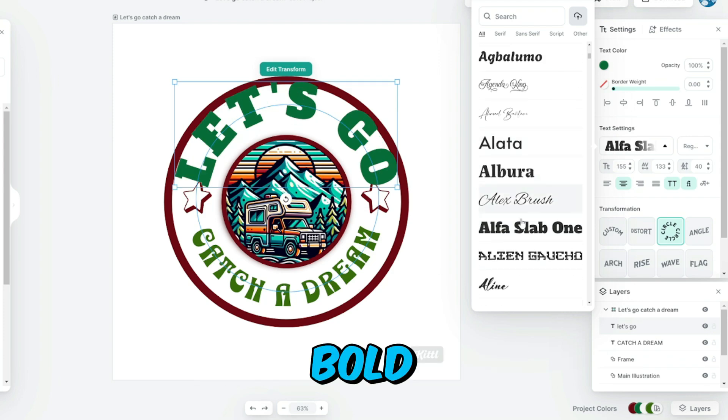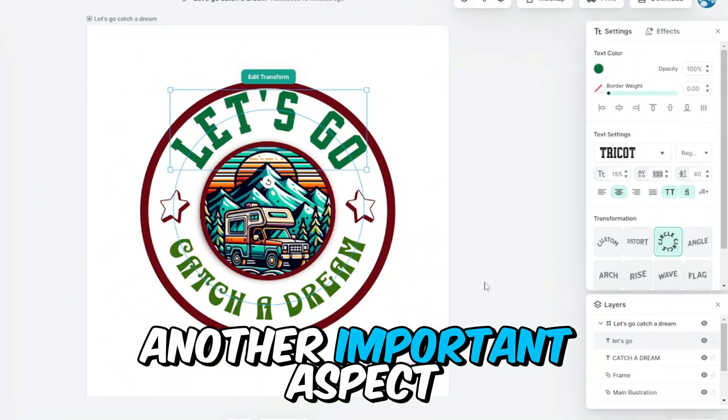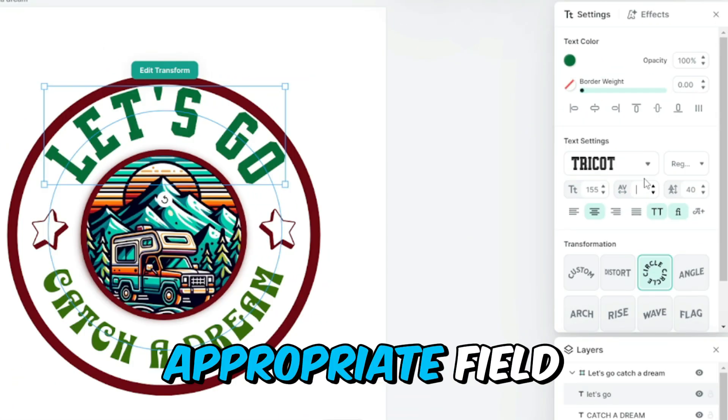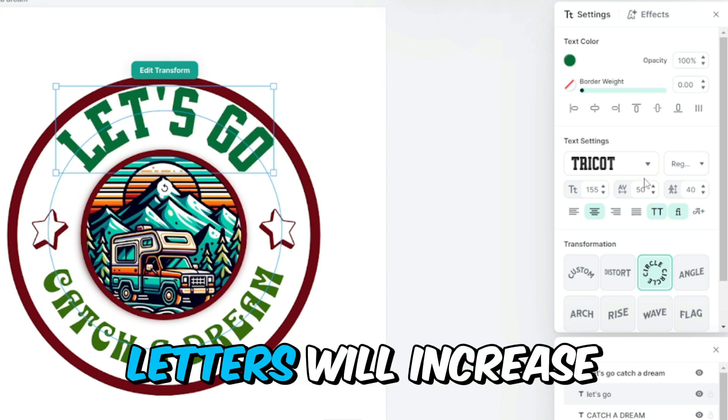Look for styles such as bold, italic, and others if you wish to customize your text further. Another important aspect is letter spacing — you can adjust the space between letters by entering a value in the appropriate field. For example, entering a positive value increases the space between letters.